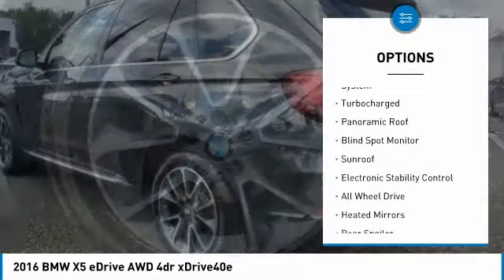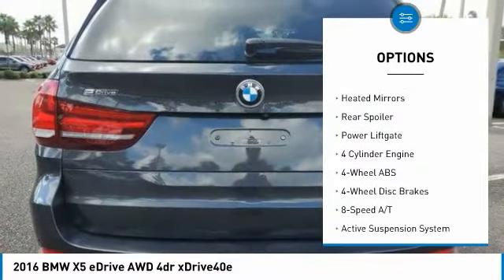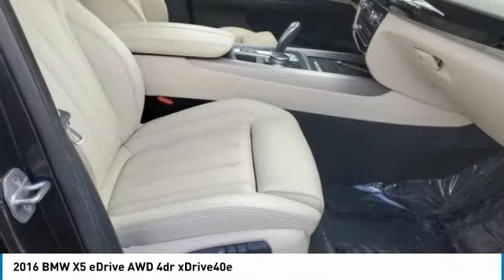Tire pressure monitoring system, turbocharged, panoramic roof, blind spot monitor, sunroof, electronic stability control, all-wheel drive, heated mirrors, rear spoiler, power liftgate.